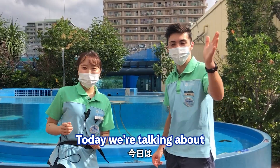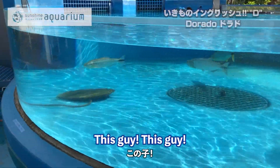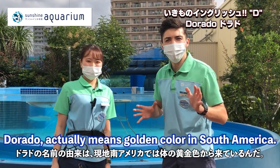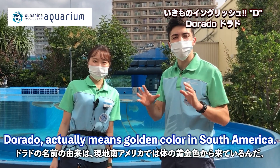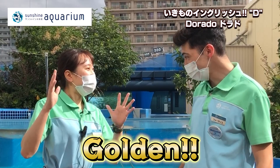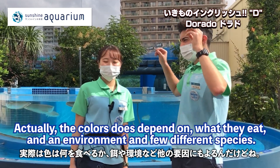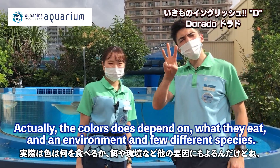Today we're talking about the Dorado. The name Dorado actually means golden color in South America. The color does depend on what they eat and the environment, and there are a few different species.